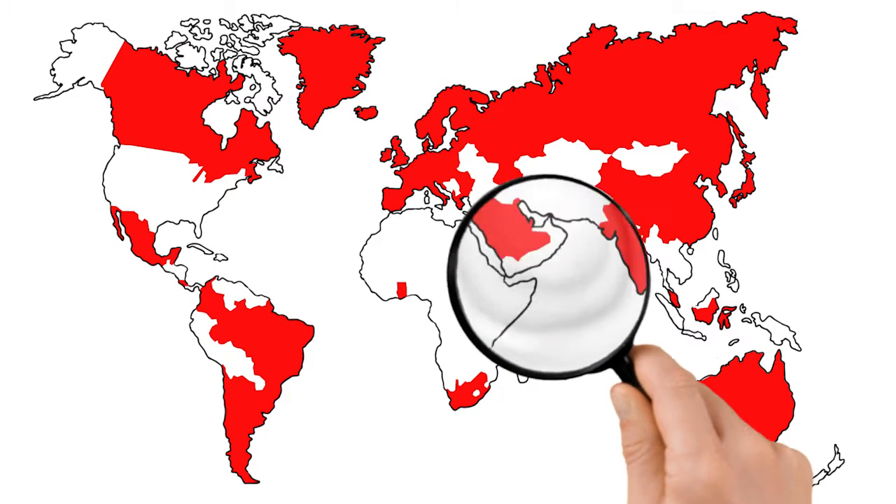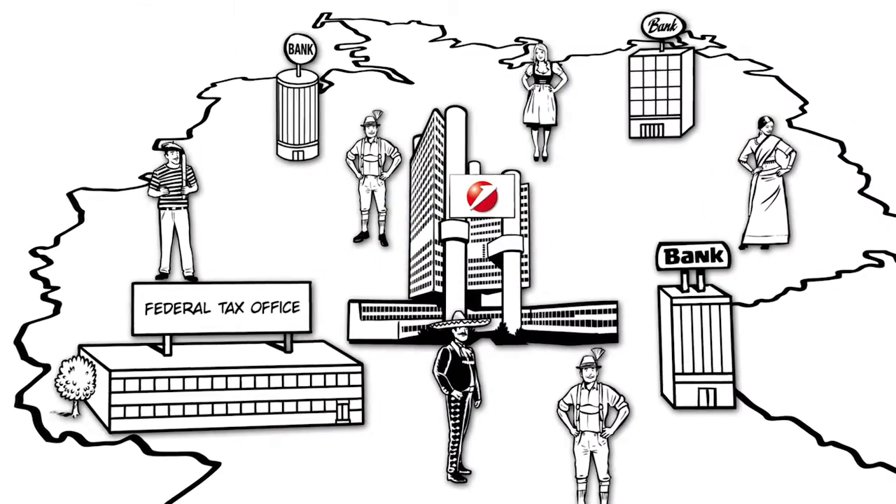There are already 80 countries participating and counting. And this is how CRS works.